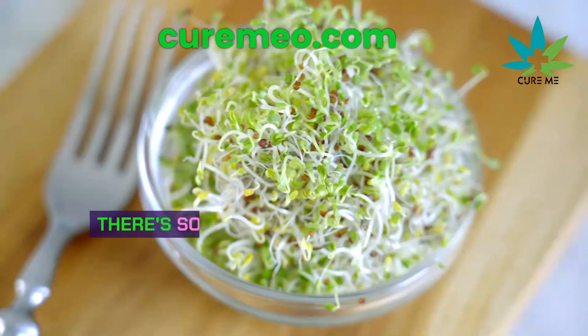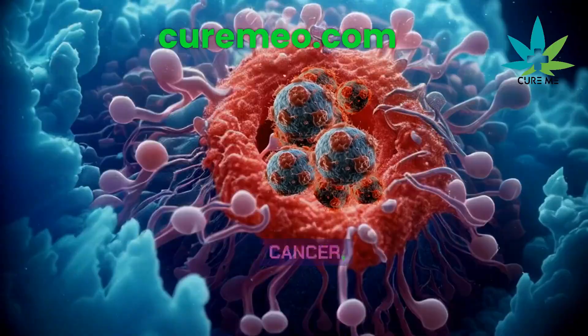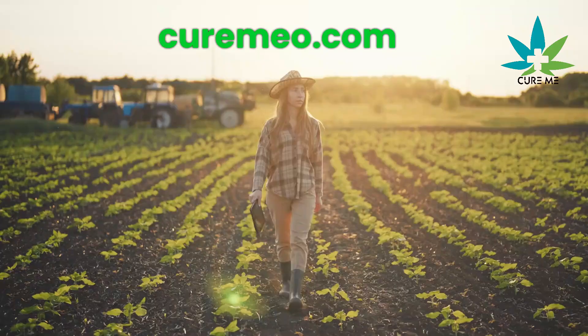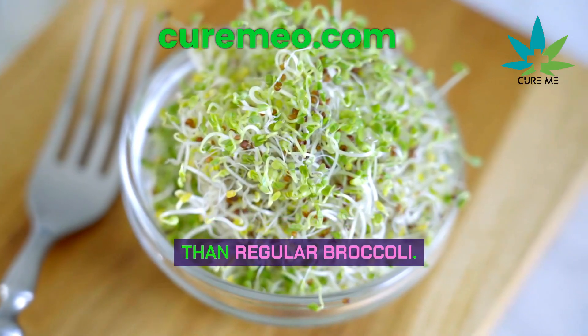Which is healthier: broccoli or broccoli sprouts? There's something called sulforaphane in broccoli. It's really strong and can help fight cancer, aging, and inflammation. If you said broccoli sprouts, you're right. They have 10 times more sulforaphane than regular broccoli.